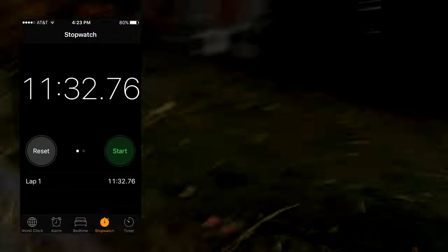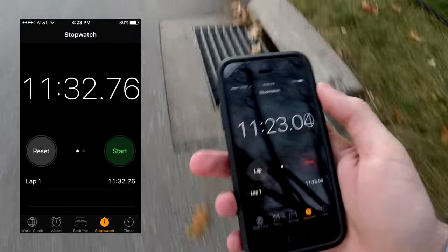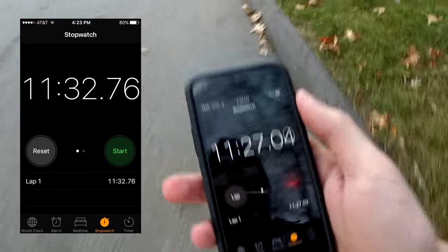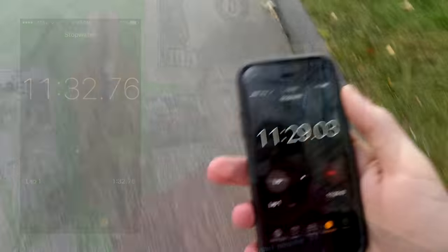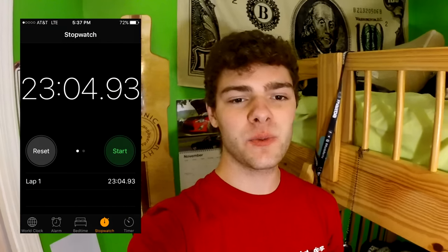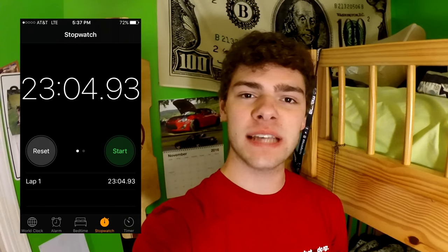Now I'm coming up to the spot where I stopped timing when I longboarded here. Once I get pretty much to where I stopped it, I'll stop this timer and we'll see how we did. Right now we're just over 11 minutes, so my guess was pretty good. It was dark by the time I got back to my room, but the total time it took to walk to and from class was 23 minutes and 4 seconds.